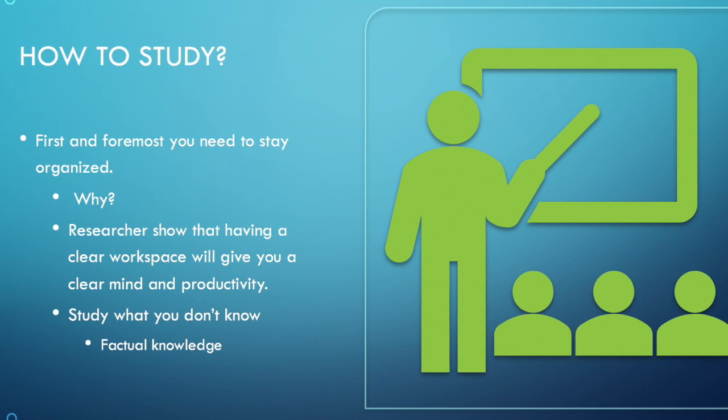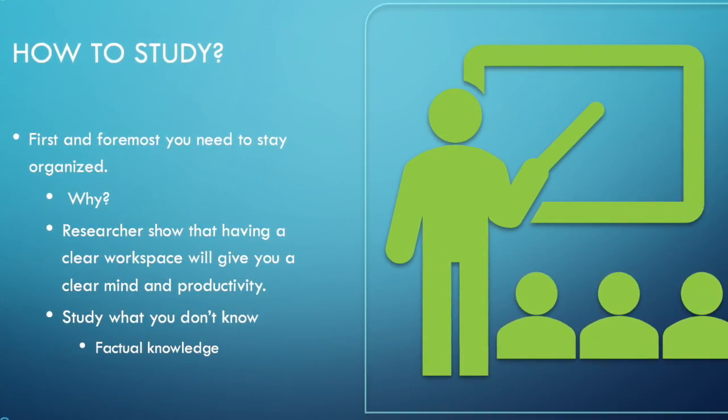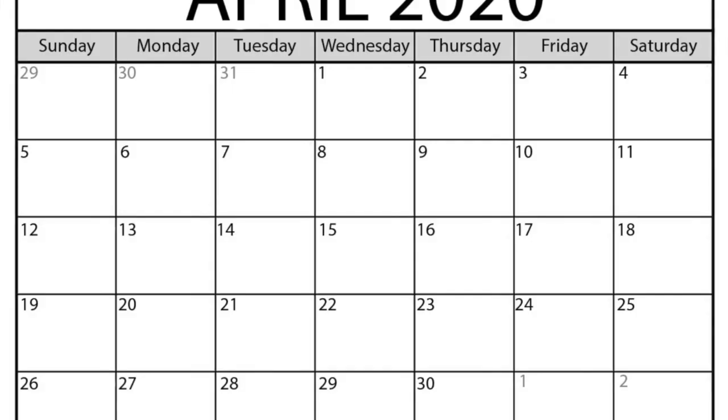Why stay organized? Researchers show that having a clear workspace gives you a clear mind and productivity. Study what you know and don't know, but focus more on what you don't know to increase knowledge and strengthen weak areas. Factual knowledge is important.